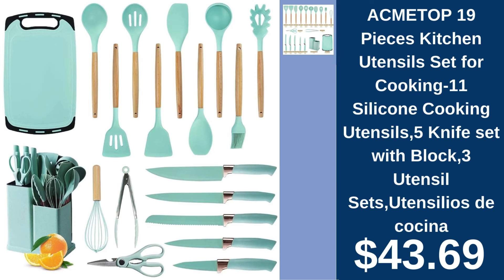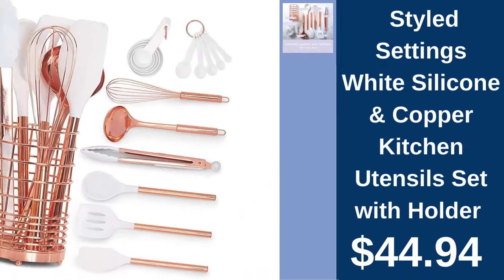Acme Top 19-piece kitchen utensil set, $43.69. Enhance your cooking with Acme Top's 19-piece kitchen set, featuring silicone utensils, knives, and more for the modern chef. Styled Settings utensils set, $44.94. Elevate your kitchen style with Styled Settings silicone and copper utensils, complete with a chic holder.